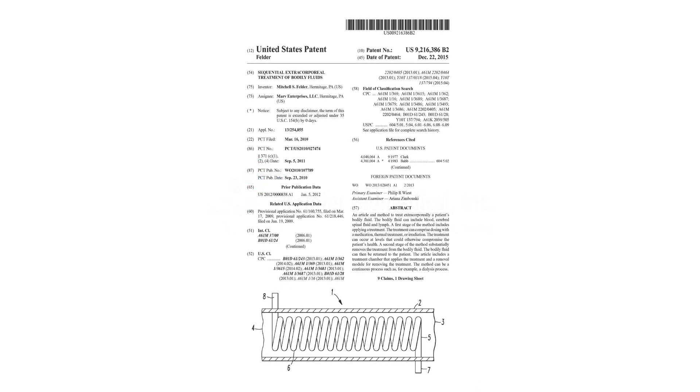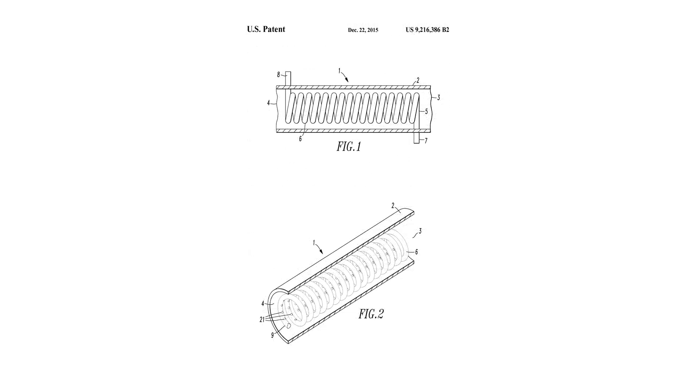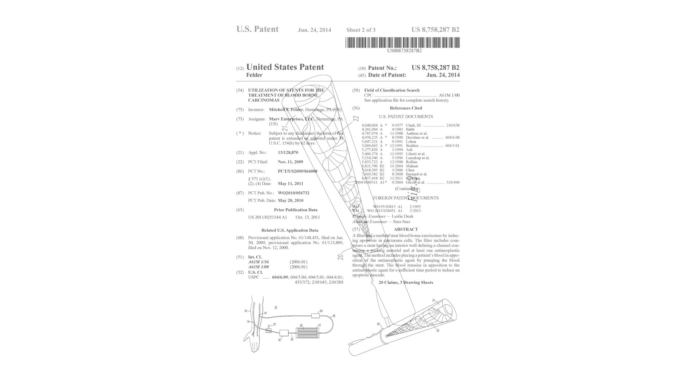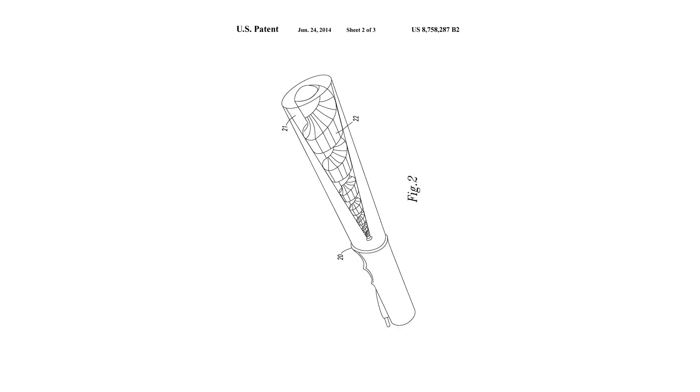The names of two of these patents are: sequential extracorporeal treatment of bodily fluids, granted December 22, 2015, and utilization of stents for the treatment of blood-borne carcinomas.